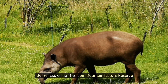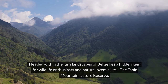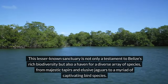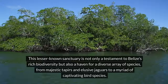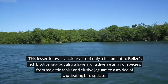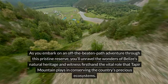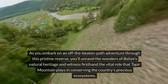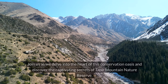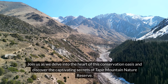Belize. Exploring the Taper Mountain Nature Reserve. Nestled within the lush landscapes of Belize lies a hidden gem for wildlife enthusiasts and nature lovers alike — the Taper Mountain Nature Reserve. This lesser-known sanctuary is not only a testament to Belize's rich biodiversity, but also a haven for a diverse array of species, from majestic tapers and elusive jaguars to a myriad of captivating bird species. As you embark on an off the beaten path adventure through this pristine reserve, you'll unravel the wonders of Belize's natural heritage and witness firsthand the vital role that Taper Mountain plays in conserving the country's precious ecosystems. Join us as we delve into the heart of this conservation oasis and discover the captivating secrets of Taper Mountain Nature Reserve.